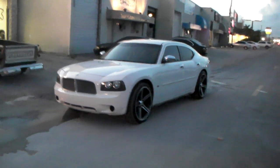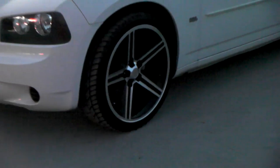Now we have a 2006 Dodge Charger with a 22-inch Irox on it, blackened machine. Great looking wheel for the vehicle.